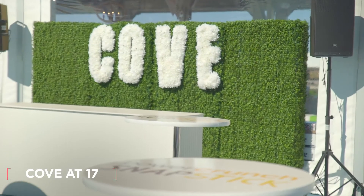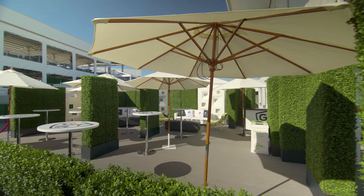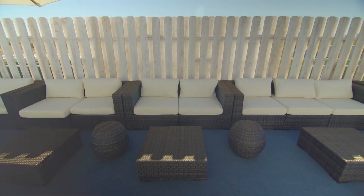The biggest thing for us is to have something visual behind our food and beverage stations. We were able to use the hedge walls at differing heights — they came in this amazing coordinated package that tied it all together for us.